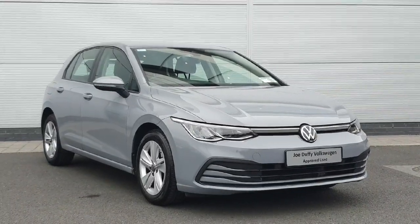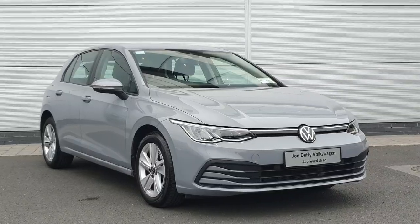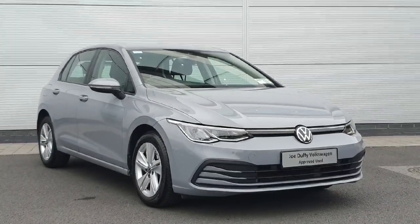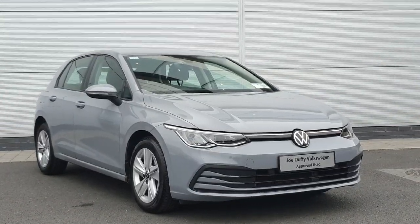Welcome back to Ruffy Volkswagen North Dublin. Today we have this Golf Comfort Line finished in Moonstone Grey. This car has a 1 litre TSI engine with a 6 speed manual gearbox. I'm just going to walk you through the car and show you some of the features.